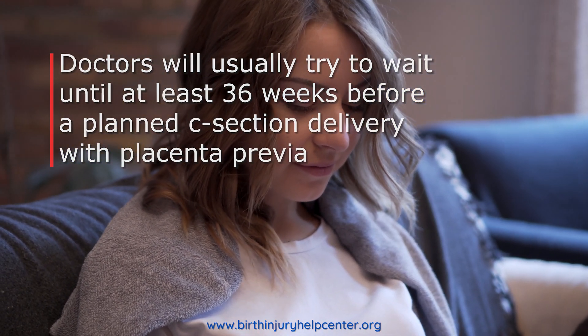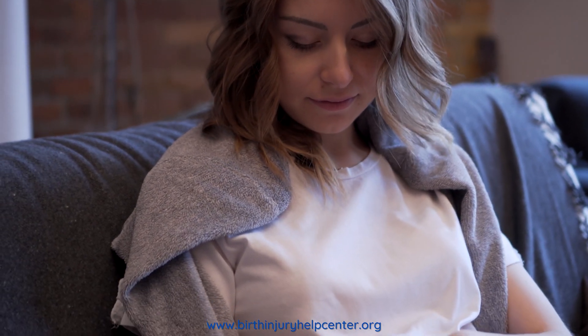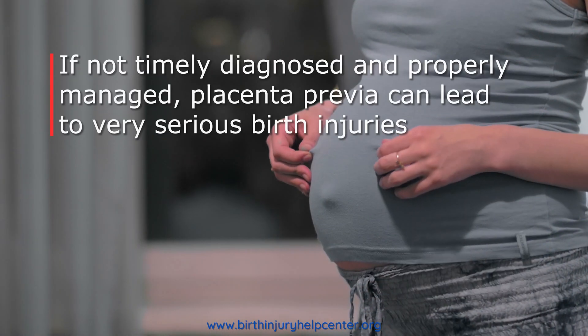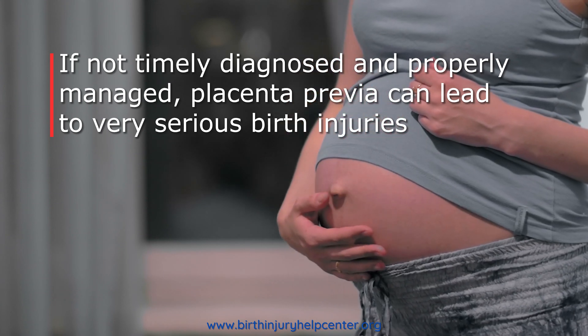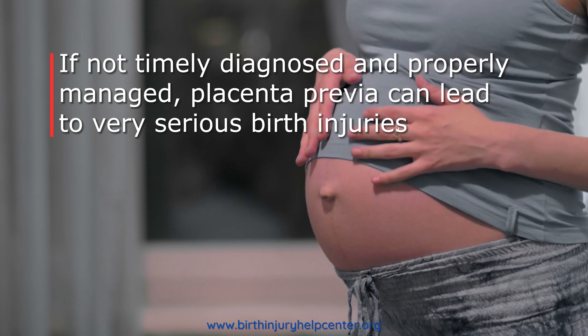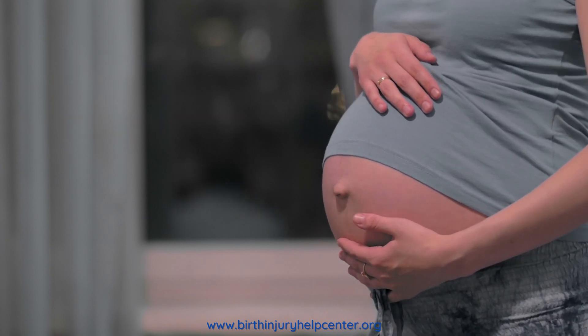If vaginal bleeding is very severe, however, immediate c-section may be required. If not timely diagnosed and properly managed, placenta previa can lead to serious oxygen-related birth injuries such as cerebral palsy and other types of brain damage.